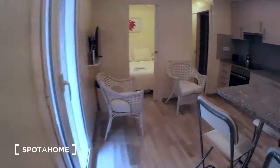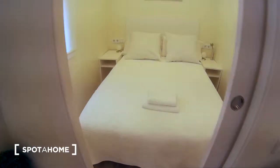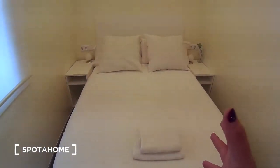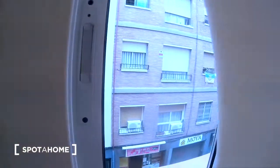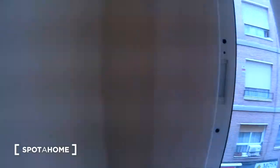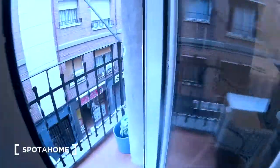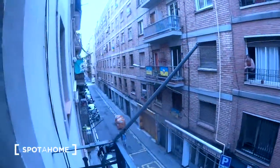Now I'm going to show you bedroom number two. There is a double bed, a bedside table, and a window with the same street view of Barceloneta. You have here a little balcony. As you can see, the view is the street view.